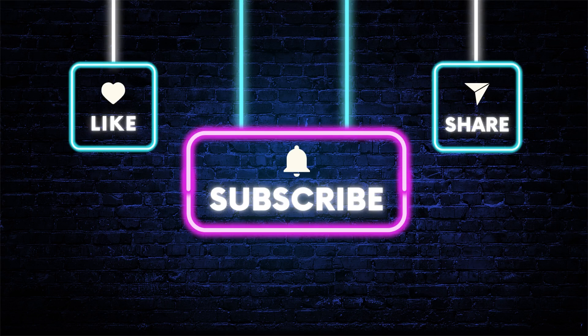Thank you for watching and don't forget to hit that subscribe button to stay updated with the latest product reviews. If you have any questions or comments, feel free to leave them down below. Until next time, stay dry and comfortable.